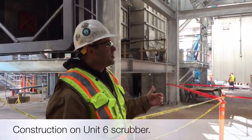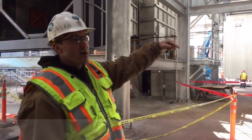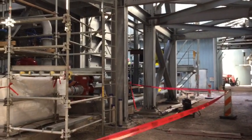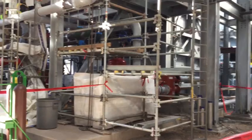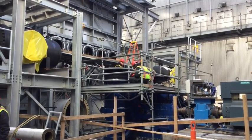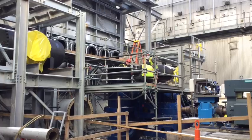Over here we're building Unit 6. You can see it's a really tight area, enclosed on pretty much all four sides by other buildings. Hence the need for the large crane to lift the bigger pieces in over the top of existing structures. It's a very, very tight construction area.